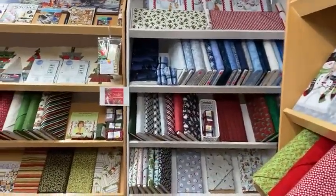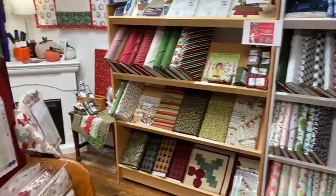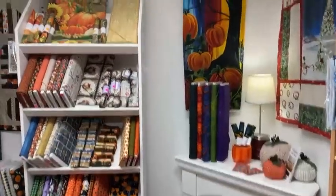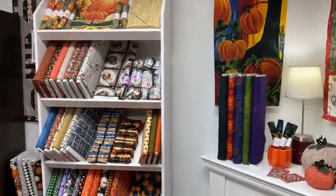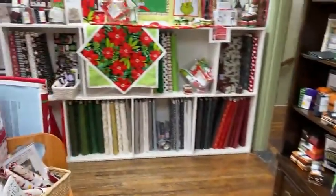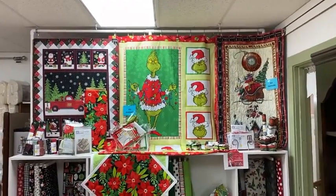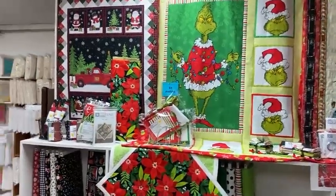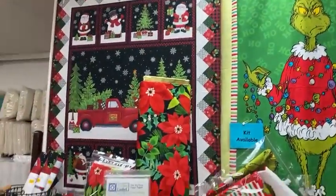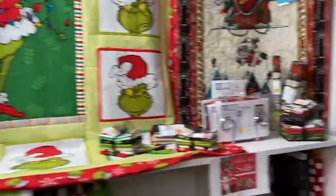Kits and bundles are also on sale. There's some fall and Halloween fabric — a little bit still available. And it wouldn't be Christmas without the Grinch! We have a Steampunk Santa and a cute panel where the borders are all printed, so it looks like a big project. But if you just add a batting and a binding, it's darling.